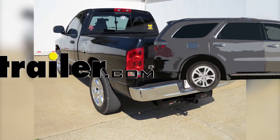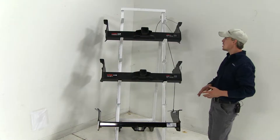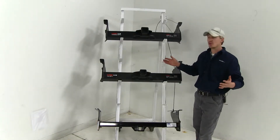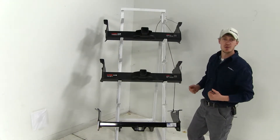Today on our 2003 Dodge Ram pickup, we're going to be taking a look at the best hitch options available. The three hitches we'll be taking a look at today are all class 5 hitches, and they're all going to work with or without your factory hitch installed.